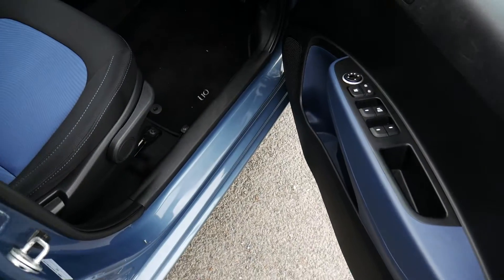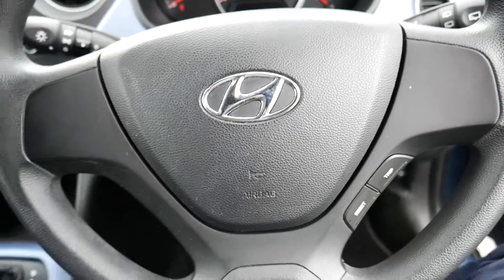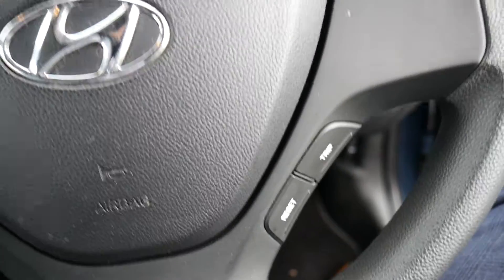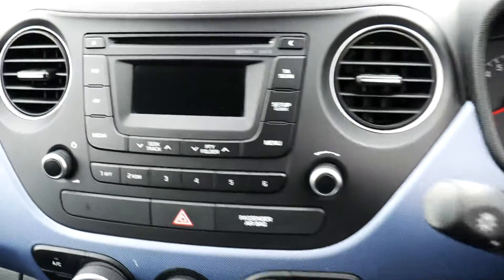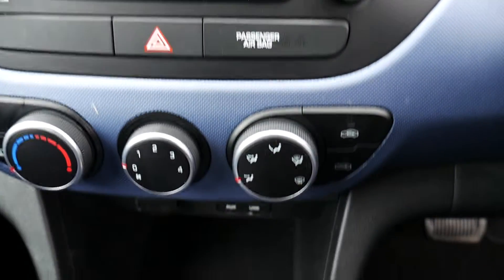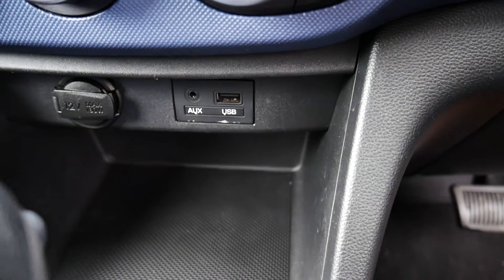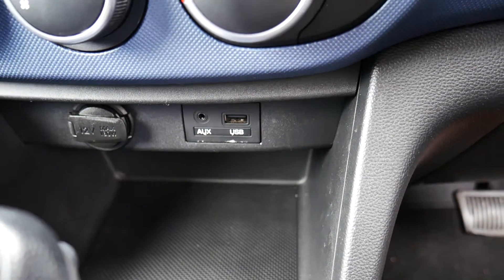On the inside you have electric windows and electrically adjustable wing mirrors. There are buttons for trip options, a CD and radio in the middle, temperature controls just below that, and you also have an auxiliary port, a USB port, and a power outlet as well.